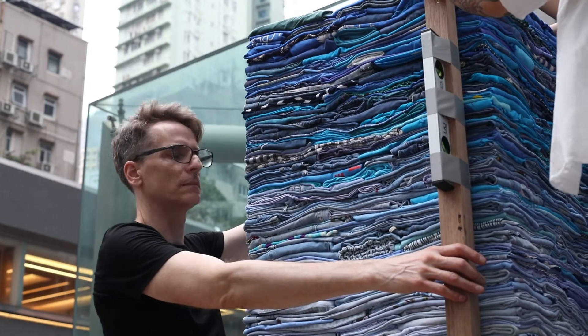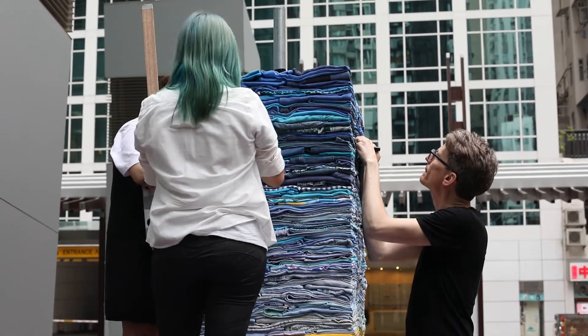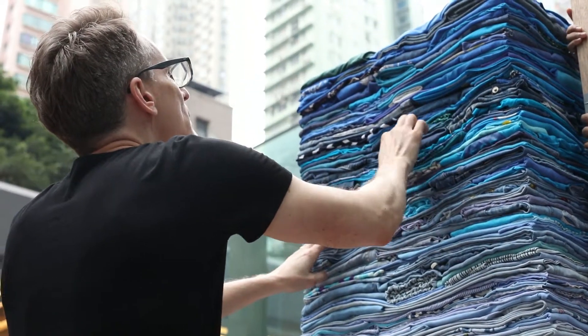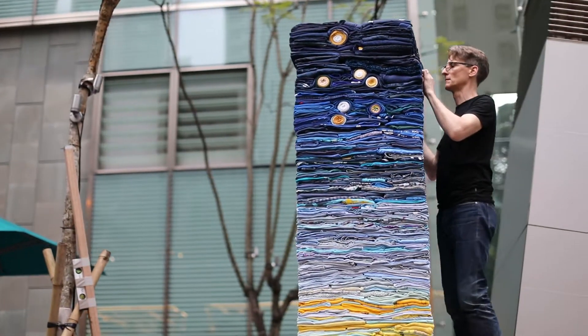First we sorted by color, then from dark to light, so that as we stacked, the garments would translate the original design. In some cases there are transitions between three different colors at the same time, while each color also shifts from dark to light.